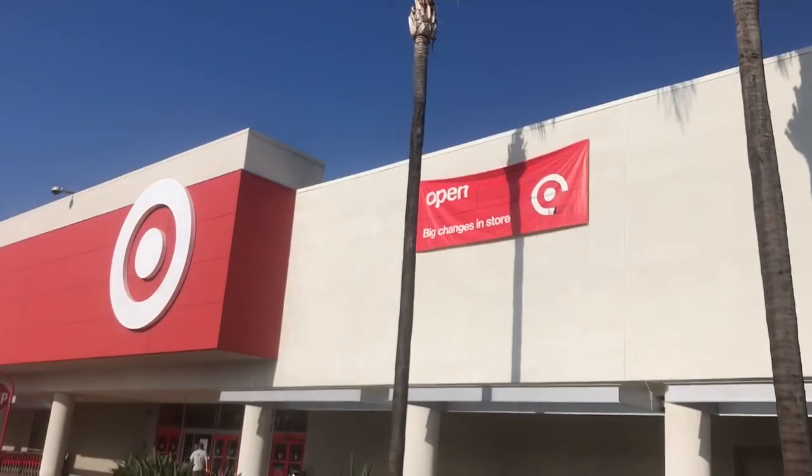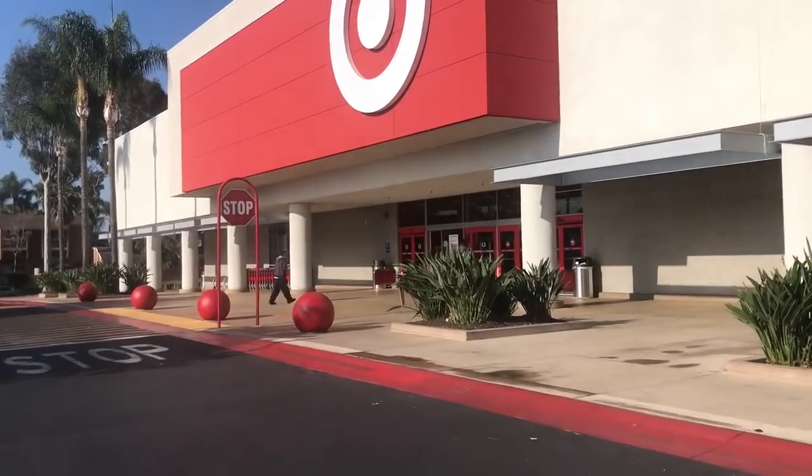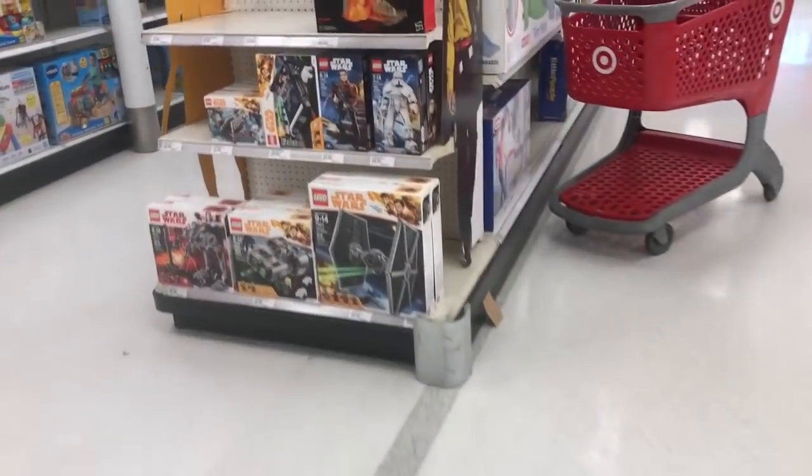I don't really do a lot of toy hunts at this Target. I don't know why, I just never really do. But they've done some rearranging here and their stock, as far as toys go, has been pretty good. So let's go ahead and head on inside. Here we are at the newly refurbished Target in Placentia. We're going to head down to the toy section and see what they got.